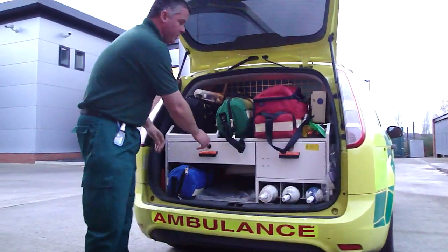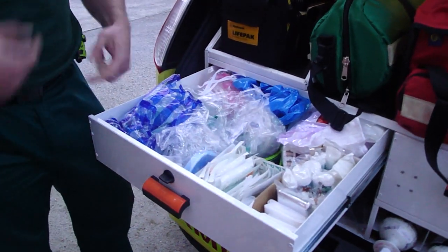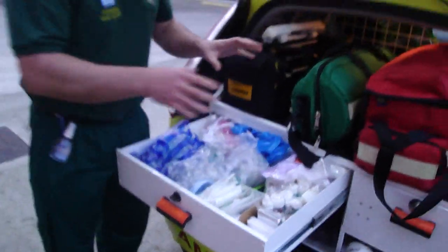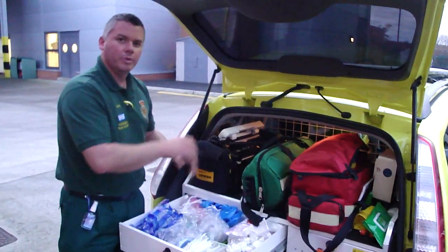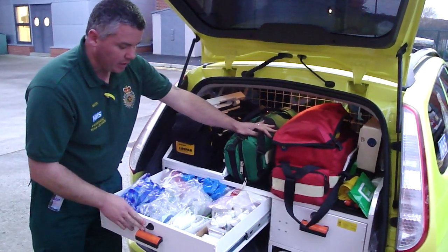And then we have store cupboards, which are nicely organised with everything. We tend to only carry enough to do one job and then back up one job, and then we just restock off the crews that come and pick us up. Maternity kit, airway kit — everything like that.